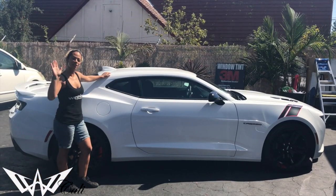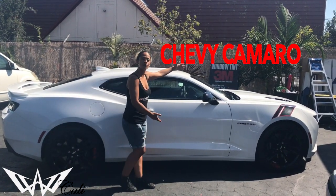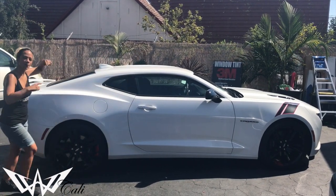Hey guys, Winning Wendelton's California here. We're here tinting this beautiful 2017 Chevy Camaro SS. Let's check her out before we tin her out.